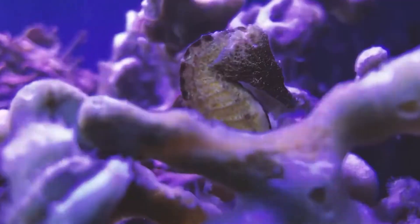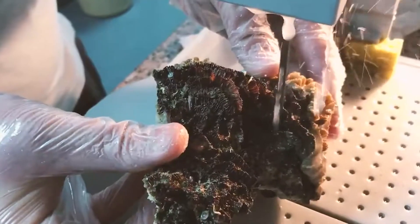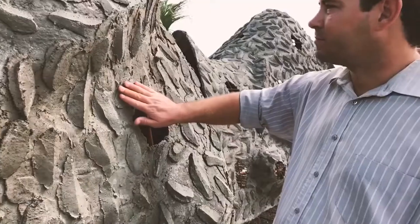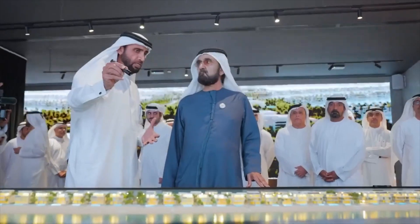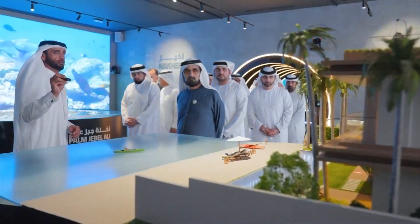Dubai, known for its larger-than-life projects and futuristic skyline, is once again making headlines with its ambitious endeavor — the Dubai Reef. This colossal initiative aims to address pressing environmental concerns while showcasing the Emirates' commitment to sustainability and innovation. At its core, the Dubai Reef is a testament to Dubai's proactive approach to environmental stewardship.